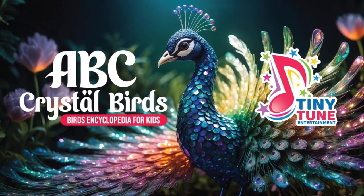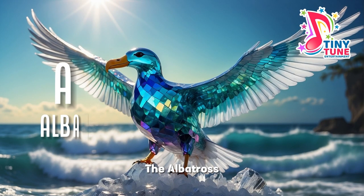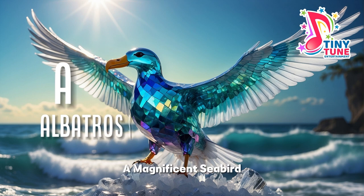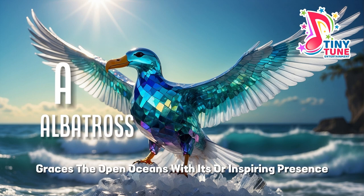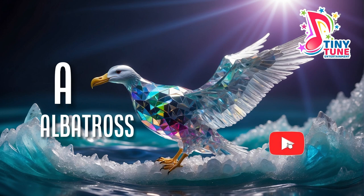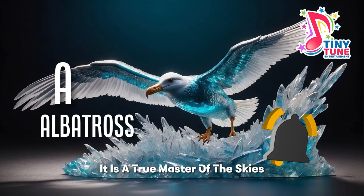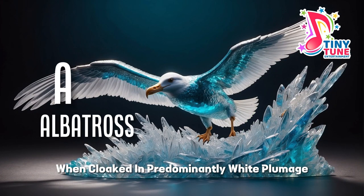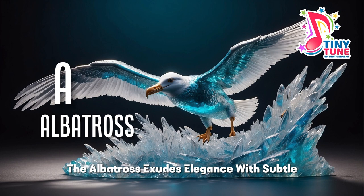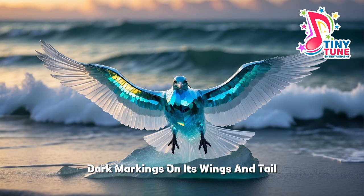Welcome to Tiny Toon, the best encyclopedia for kids. Learn ABC — don't forget to like and subscribe. A for albatross: the albatross, a magnificent seabird, graces the open oceans with its awe-inspiring presence. With a wingspan that can stretch over 11 feet, it is a true master of the sky, cloaked in predominantly white plumage with subtle dark markings on its wings and tail.